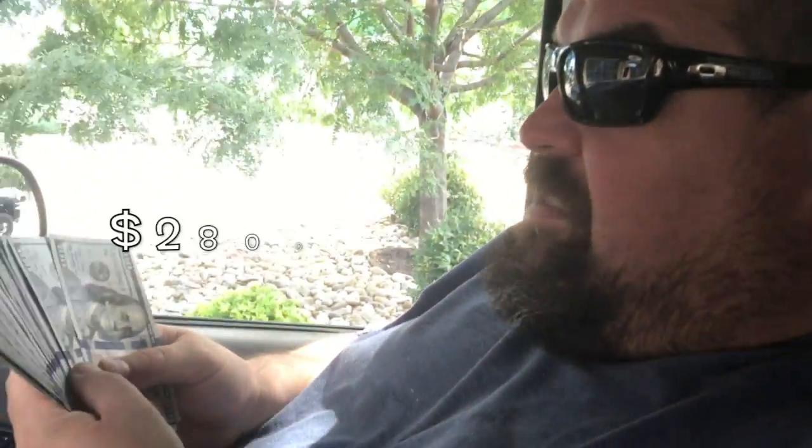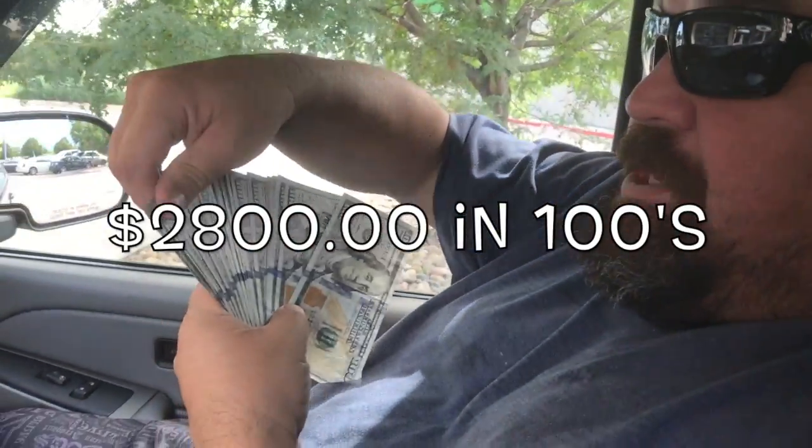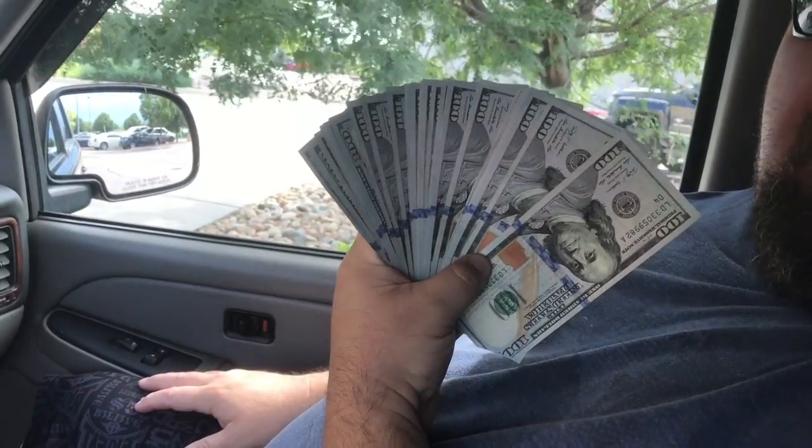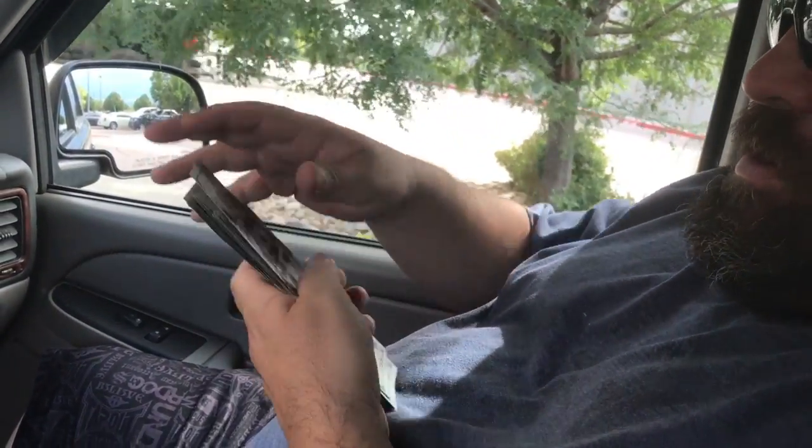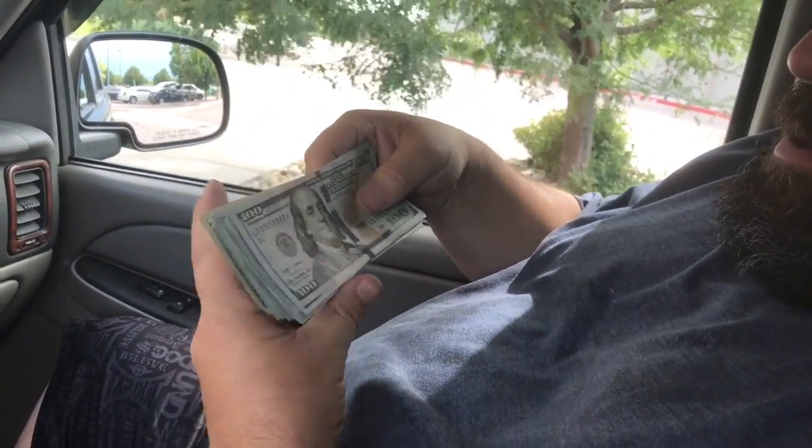All right guys, I just stopped at the bank and pulled out a little bit of cash — there's almost three thousand dollars. We're gonna look through this real quick because I want to see if there's any good notes in here.